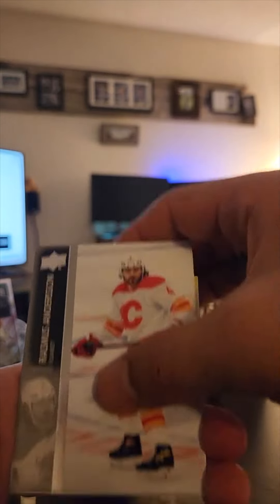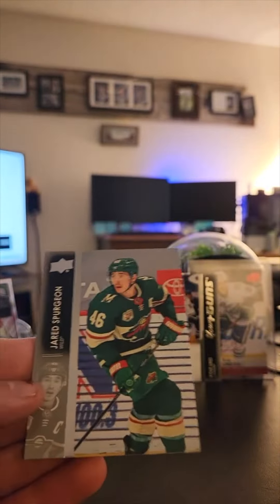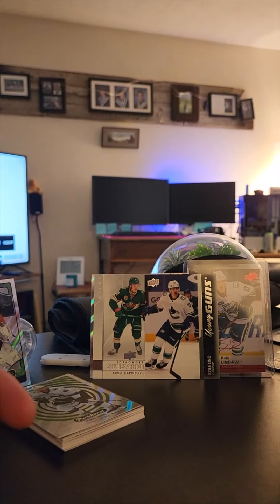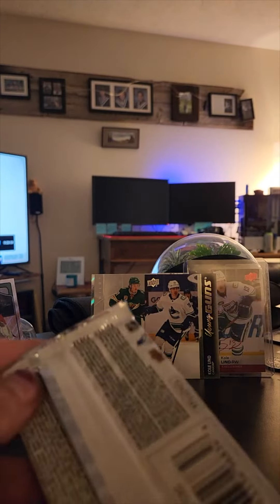Tanner Pearson — nice! He was saying we haven't even got a Young Guns yet. We've been so snake bitten in this set, we don't have any of the big dogs. Last two packs coming up.